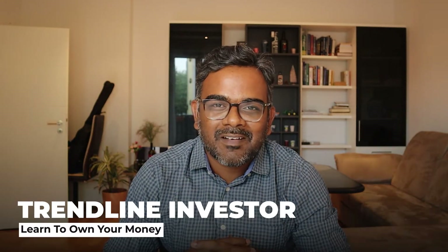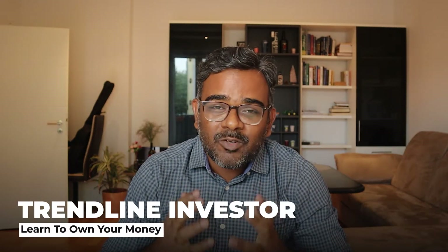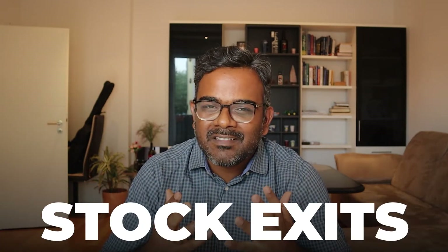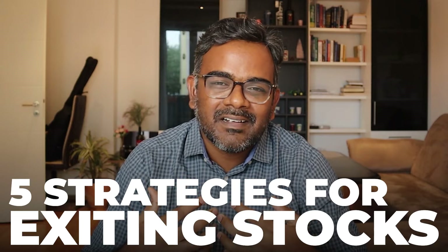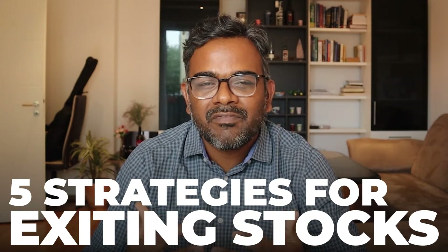Hello everyone, welcome to the Tenline University channel. In stock markets, the most important thing is exits. In the last 10 years, the first 7 years I wasn't really profitable, and the only thing I learned is exits is the most important thing. Entering a stock is the easiest thing to do — you can literally buy a stock at any point in time, but the moment you are in losses or profits is when your mind plays its own game and you really struggle to identify exits. In this video, we are going to talk about strategies to identify when to exit a stock.